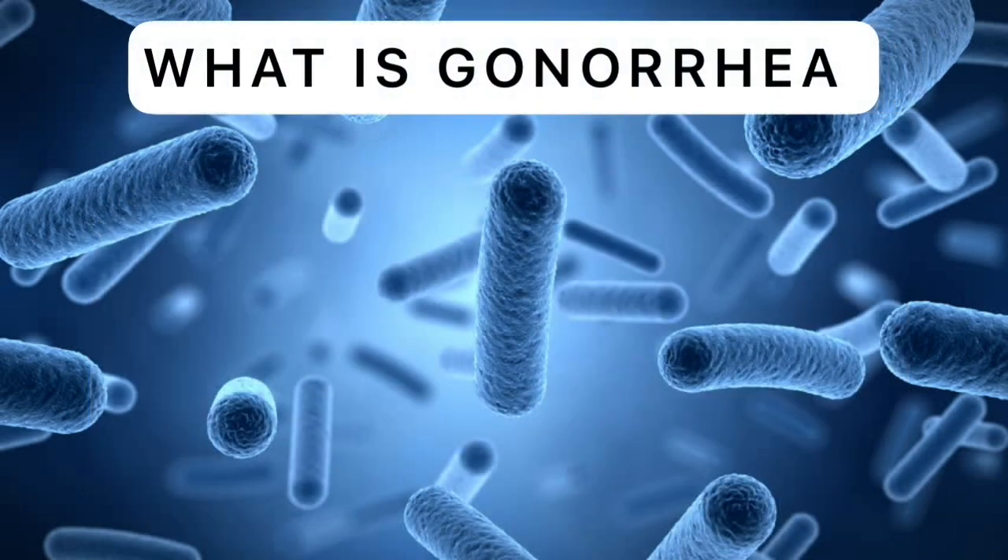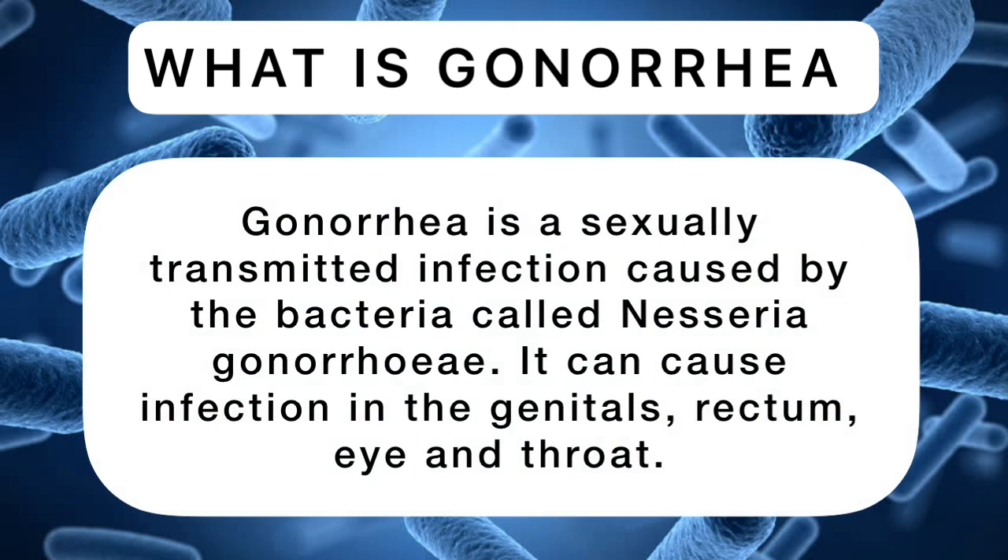What is gonorrhea? Gonorrhea is a sexually transmitted infection caused by the bacteria called Neisseria gonorrhea. It can cause infection in the genitals, rectum, eyes, and throat.